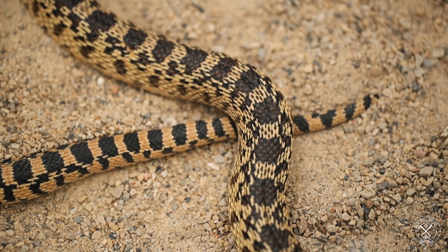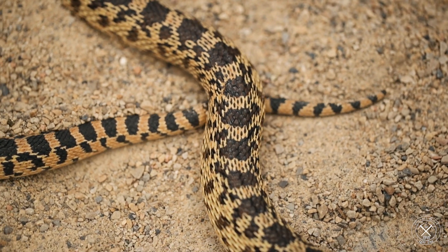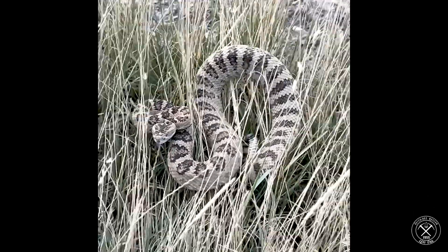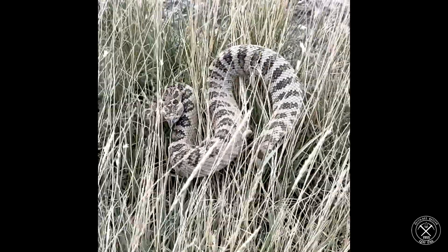The strategy in nature is that if a predator is going to attack you, the best defense is to not get attacked in the first place. So if you can blend in with your surroundings, great — you're never found. Then if somebody does find you, you need a backup plan, and that is where the gopher snake will start doing this mimicry of a rattlesnake to try to prevent getting eaten.